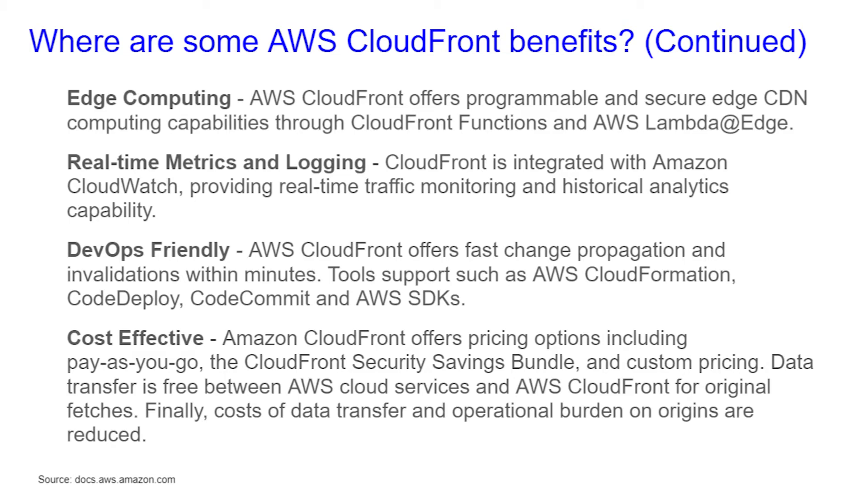DevOps-friendly: AWS CloudFront offers fast change propagation and invalidations within minutes. Tools supported include AWS CloudFormation, CodeDeploy, CodeCommit, and AWS SDKs. Cost-effective: AWS CloudFront offers pricing options including pay-as-you-go, the CloudFront Security Savings Bundle, and custom pricing. Data transfer is free between AWS Cloud Services and AWS CloudFront for original fetches.